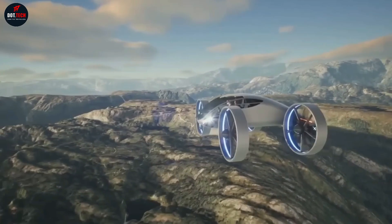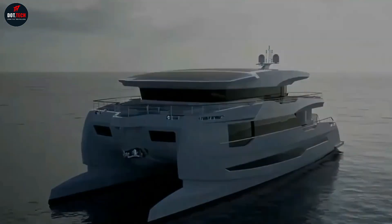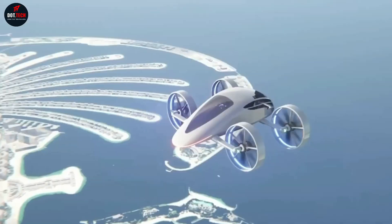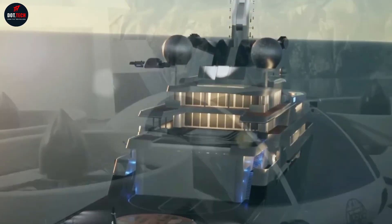Silent Yachts has revealed more images of its flagship solar catamaran, the Silent 120 Explorer. Not just the brand's most capable vessel yet, this new yacht is also heralded as the greatest achievement in solar-powered yachting.